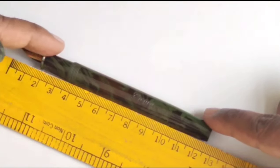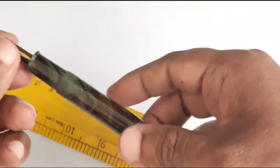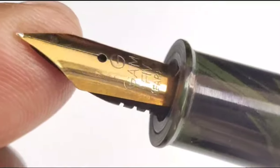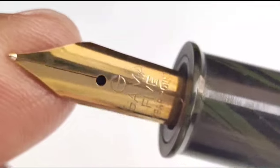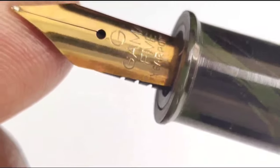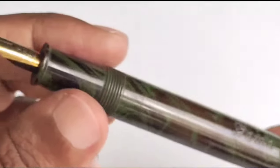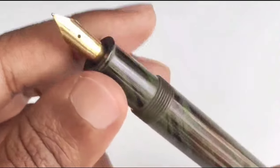Its uncapped length is only 12 centimeters, and even after posting the cap it measures 15 centimeters — a comfortable length. A Gama five-year-point iridium-tip nib is given for this pen. I have many piston-filling pens, but this is the only piston-filling pen which is made with ebonite.